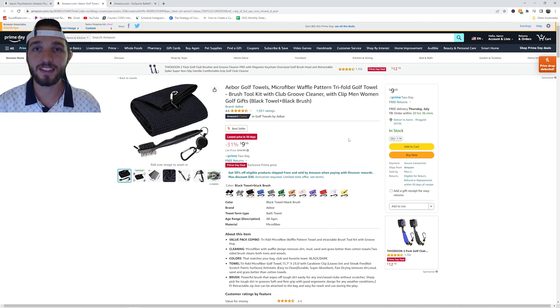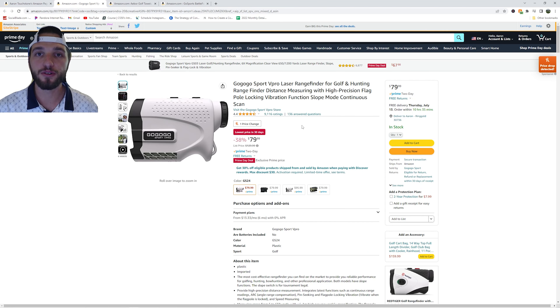Next up we have what I like to call a necessity set for golf players — a golf towel and a golf brush. If you don't have either one of these, this is a great purchase to make, currently on sale for $9.59. Next up we have the GoGoGo Golf Rangefinder, on sale for $79.99. As you can see, this is the lowest price in 30 days.